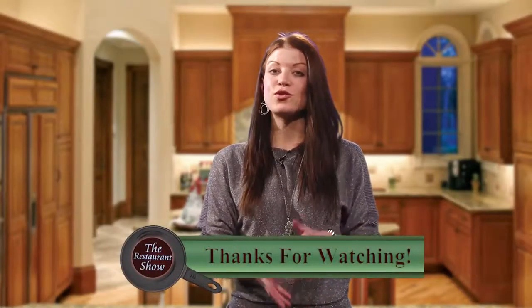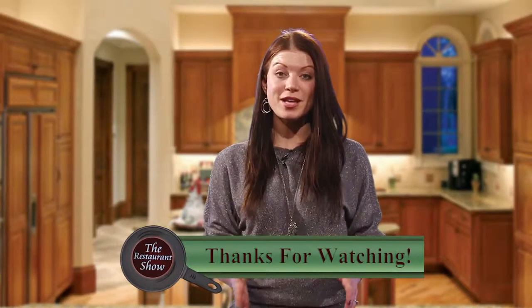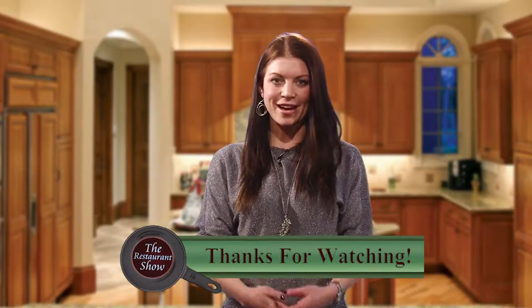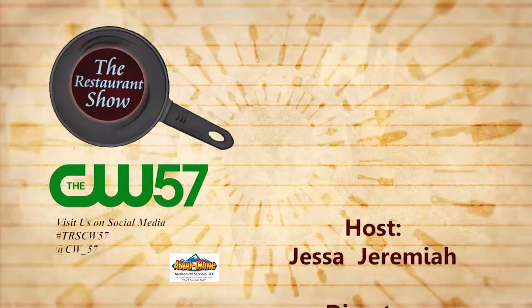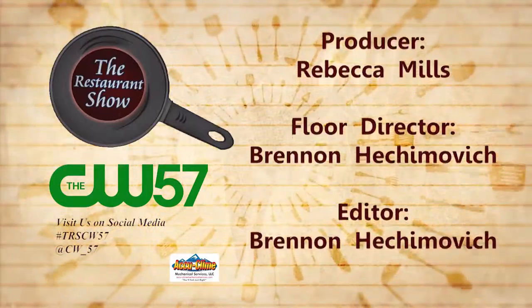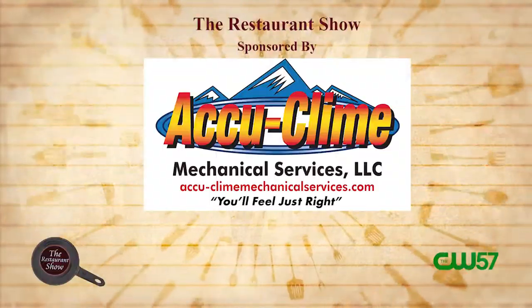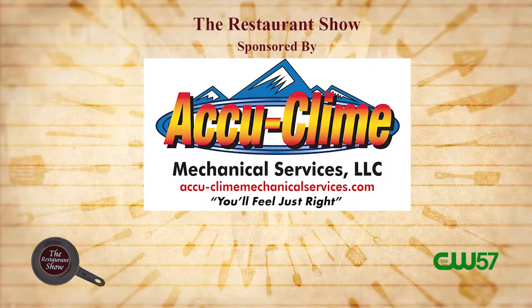Thank you so much for joining us for the Restaurant Show today. I had so much fun checking out all these great local places. I'm Jessa Jeremiah, reminding you that life is too short to eat average. This episode of the Restaurant Show brought to you by AccuCline Mechanical Services.